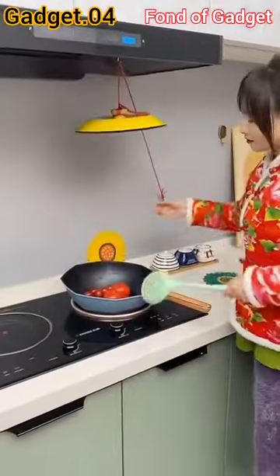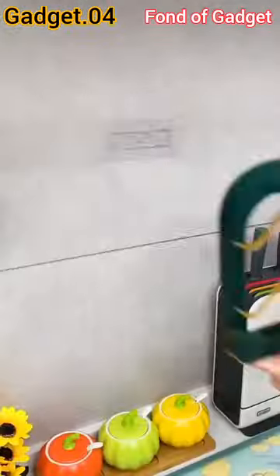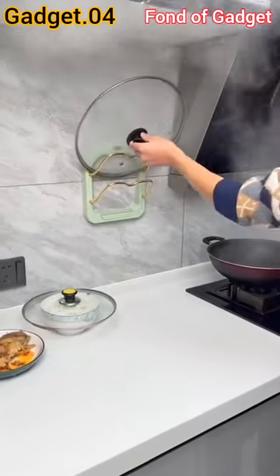Gadget number 4: this is a wall-mounted pot lid holder or baking sheet organizer for kitchen.